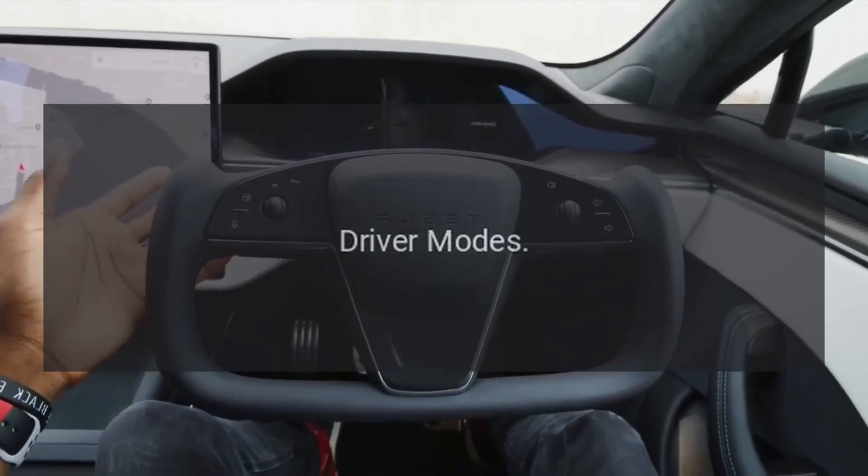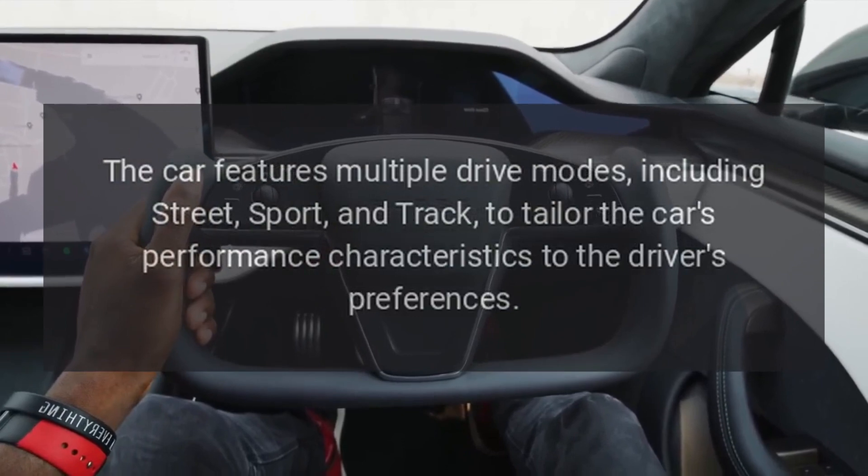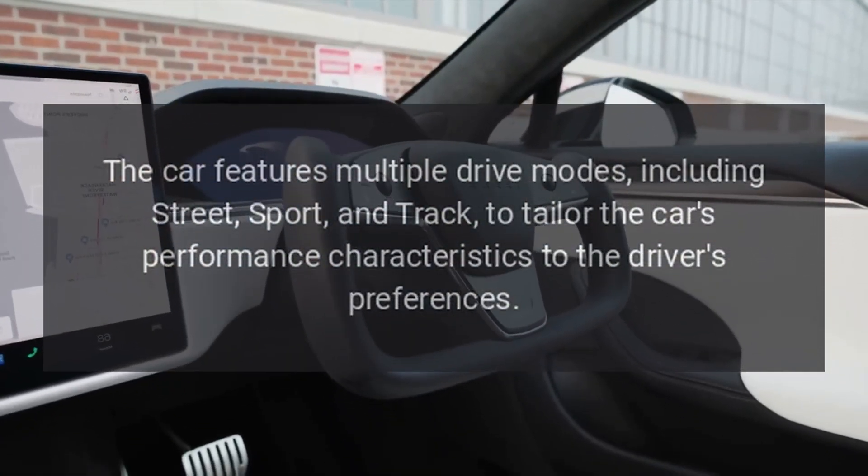Driver modes. The car features multiple drive modes, including street, sport, and track, to tailor the car's performance characteristics to the driver's preferences.